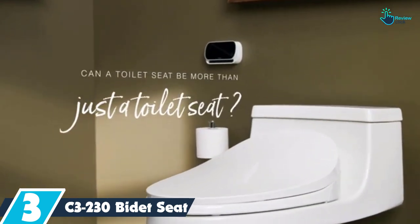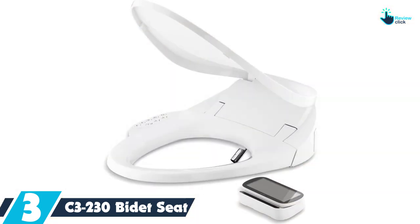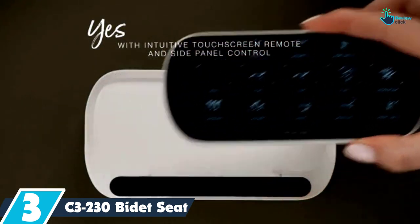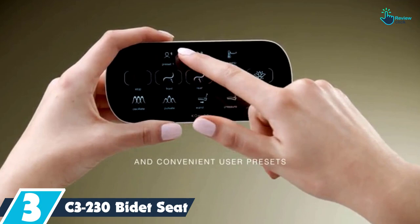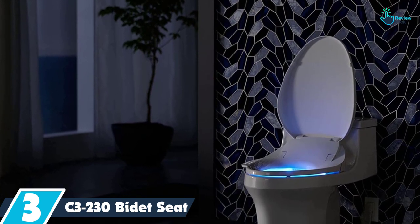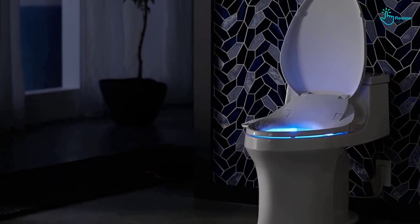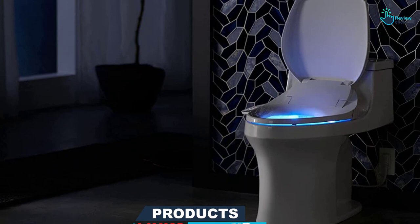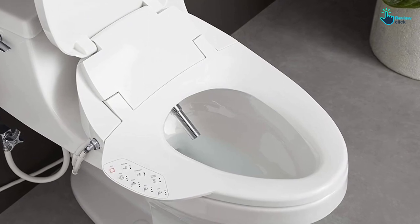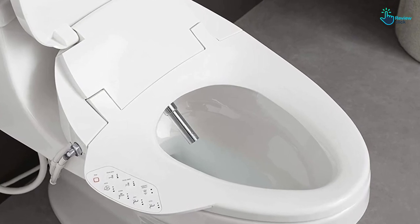At number 3, we have the C3-230 Bidet Seat. With so many luxurious features and extra attention to sanitation, the C3-230 electric bidet seat by Kohler makes trips to the toilet something to look forward to. An LED nightlight guides the way to the heated seat that's ergonomically designed for extra comfort. Kohler goes the extra mile to keep the bidet clean with a UV light that automatically sanitizes the sprayers, antimicrobial agents to keep mildew at bay, and a carbon filter for odor reduction. The touchscreen remote makes it easy to adjust water temperatures and pressures, plus there's an energy saving mode and a warm air dryer. The company even addressed the toilet lid by adding a quiet close concept to prevent it from slamming shut.